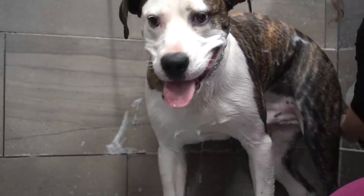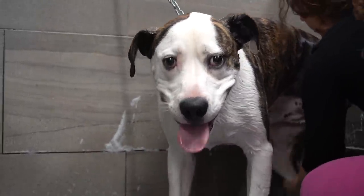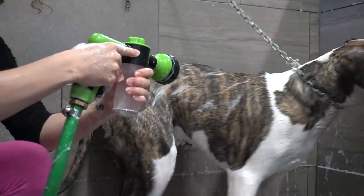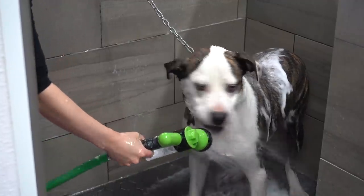I am bathing him today in our Griminator shampoo. To Gus, the water nozzle seemed to be some type of lava dispenser, and when he couldn't escape the shower, he decided that it must be destroyed.